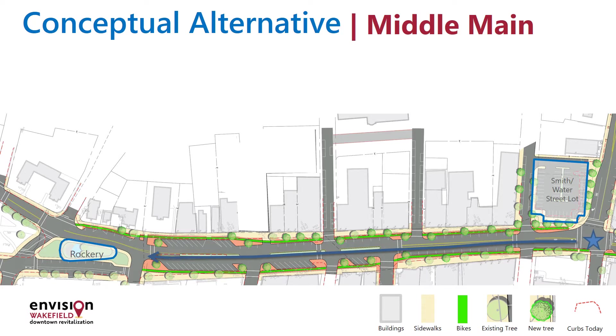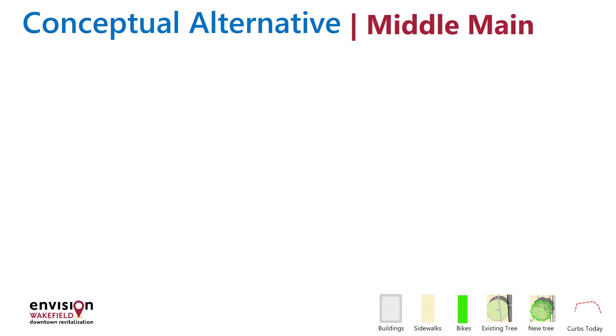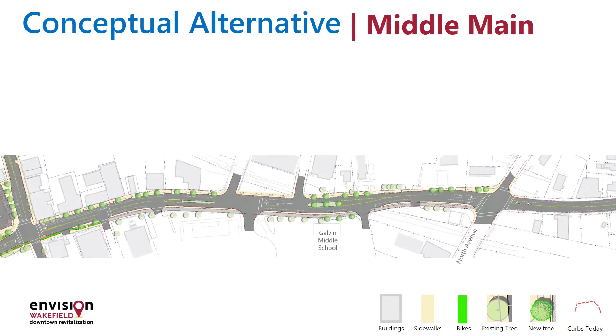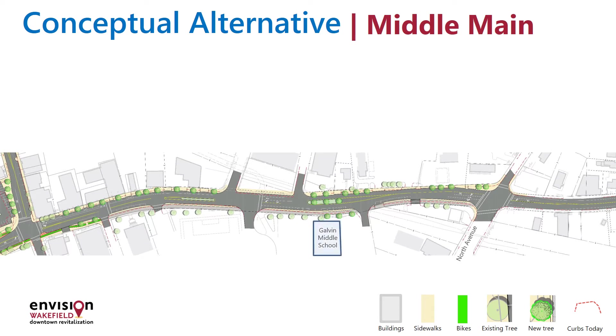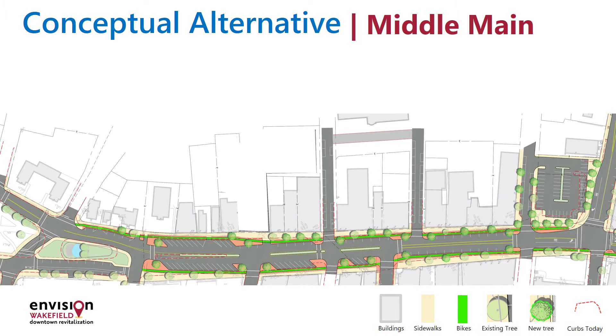Part of the design process is planning for the future of our downtown and conceptualizing how it could be used. As you may know, the Wakefield-Linfield Rail Trail, which is a separate project, will begin just south of here across from the Galvin School. It will cross Water Street at its intersection with Vernon. This will bring many modes of transportation to the area, and this project looks to accommodate all of them safely.